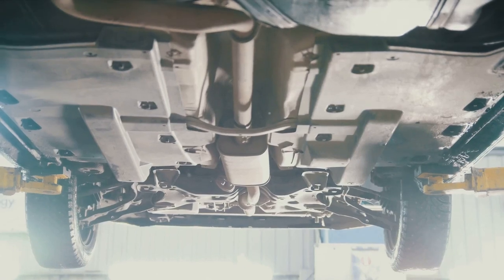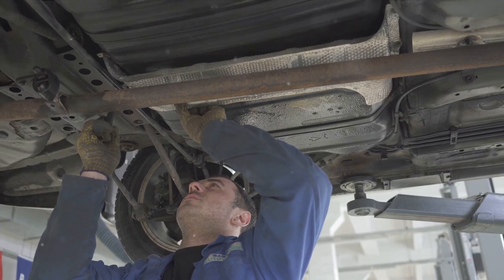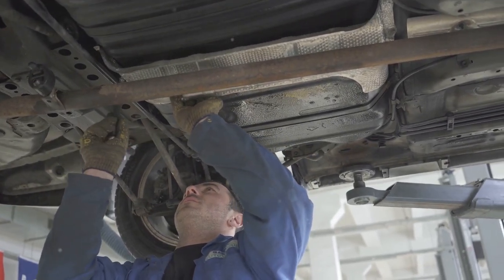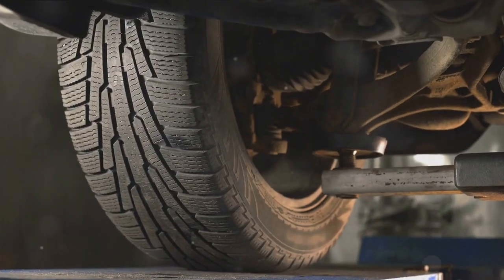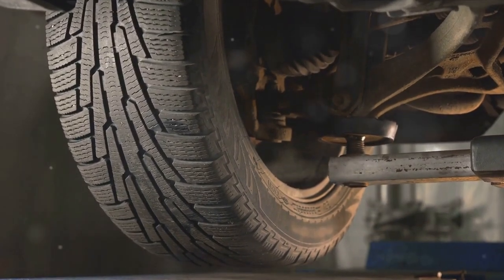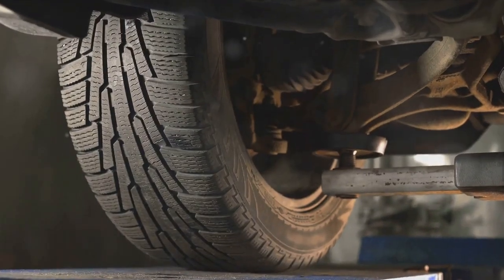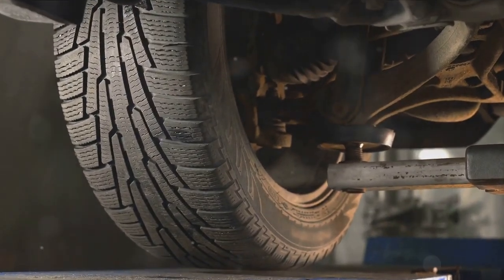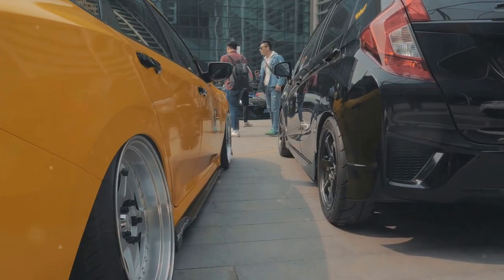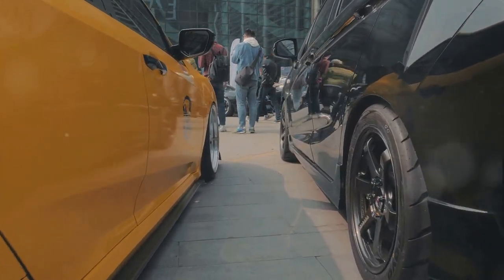Imagine coilovers as the bridge between your tires and the body of your car. They absorb the bumps and jolts from the road, preventing those shocks from reaching you, ensuring a smoother ride. But their role extends beyond just comfort. Coilovers are integral to your car's handling characteristics, influencing how your car behaves when you're turning, accelerating, or braking. Picture yourself taking a sharp turn — without coilovers, your car would lean heavily to one side, making it unstable and potentially dangerous. But with coilovers, they resist this leaning, keeping your car balanced and secure, allowing you to maintain control.